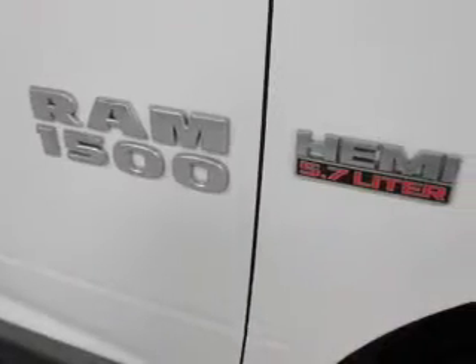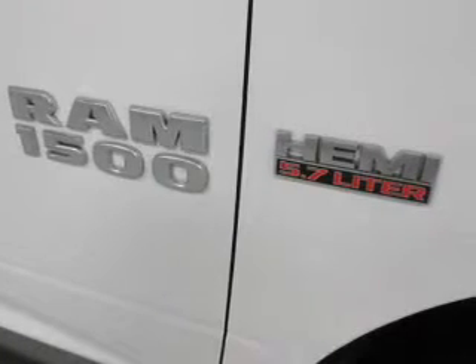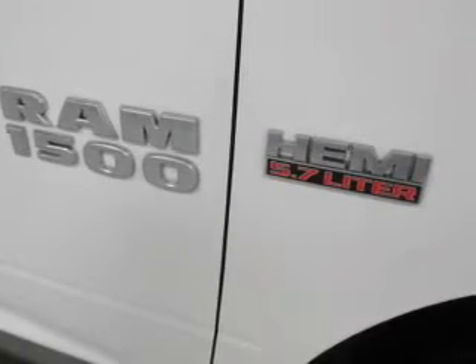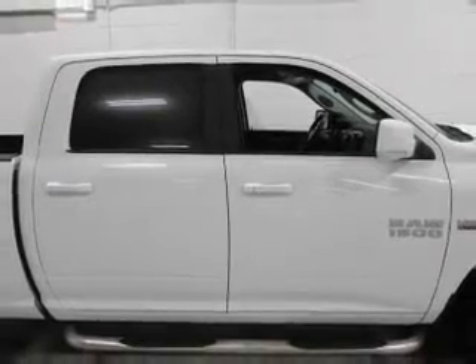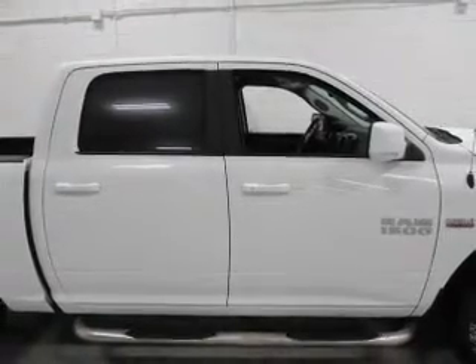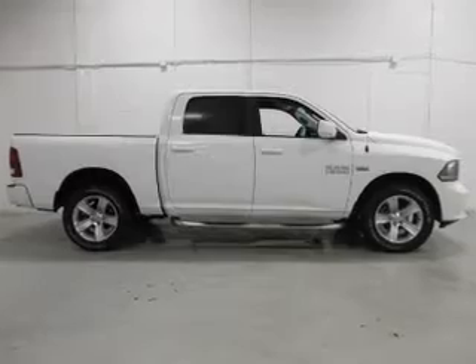The features include internet connectivity, heated steering wheel, heated seats, Bluetooth connectivity, Sirius XM satellite radio, digital audio input, steering wheel controls, auto dimming mirrors, dual temperature controls, and automatic climate control.